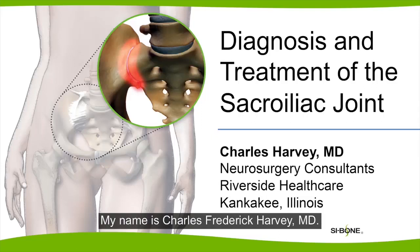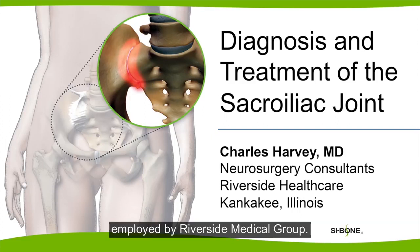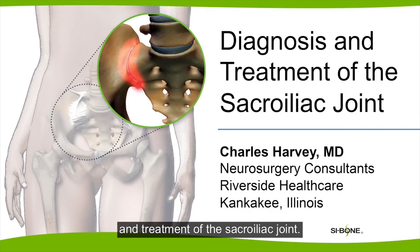My name is Charles Frederick Harvey, M.D. I'm a neurosurgeon in Kankakee, Illinois, employed by Riverside Medical Group. I'm going to be talking about the diagnosis and treatment of the sacroiliac joint.